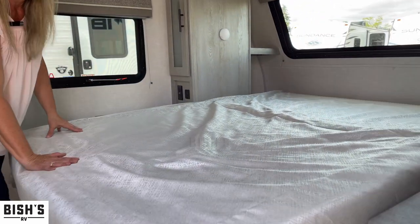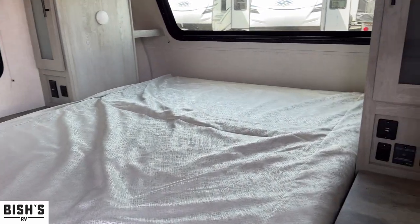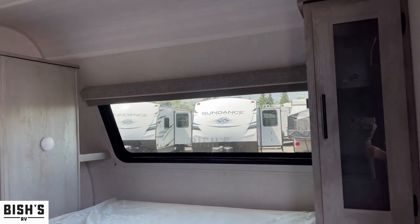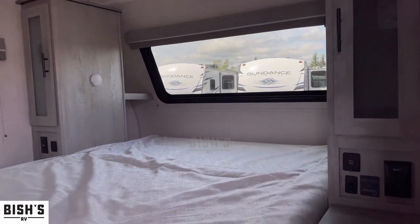Here we are in the IBEX with the bed down. You can see there's a ton of space, and I love having that window there. There is a blackout shade so you can get a good long sleep.